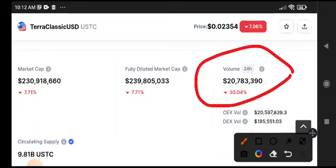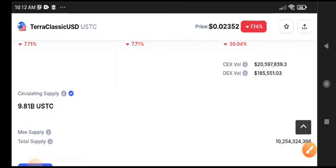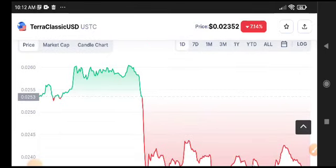At this time you can see the volume of TURK Classic USDC has decreased 30.04%. That means the selling rate is very high across the market, not just for TURK Classic USDC.